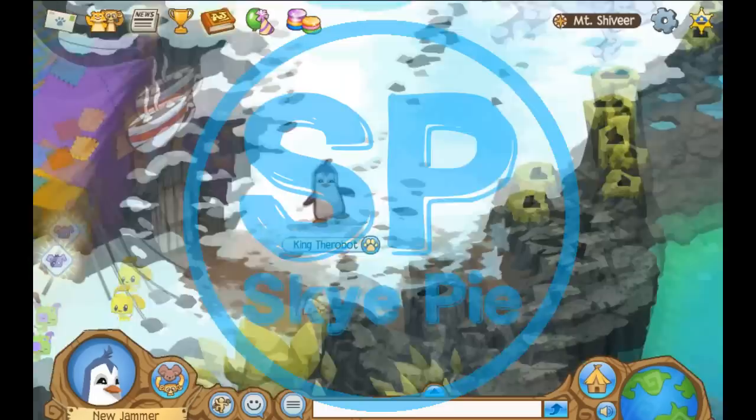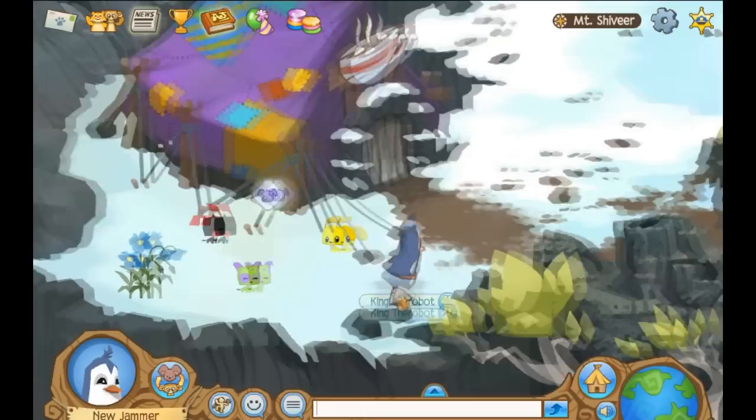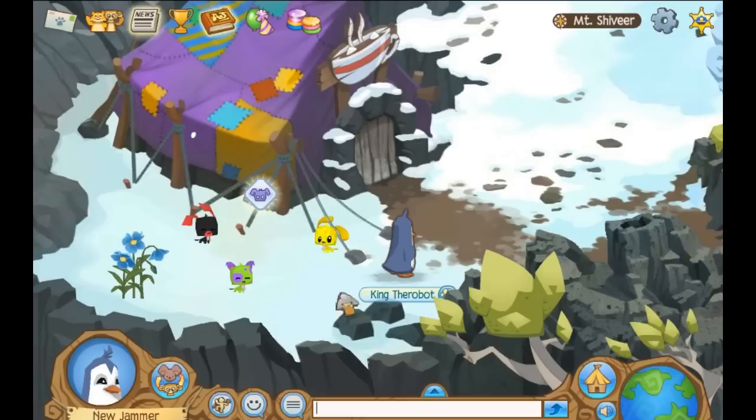What's up Jammers, my name is Skypie and today I'm going to show you all of the journey book locations for Mount Shiveer. Now if I go a little bit too fast, I'll post a link in the description below to our blog where you can kind of go at your own pace.